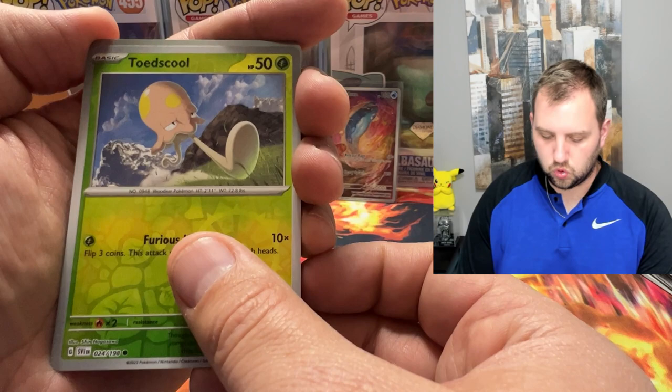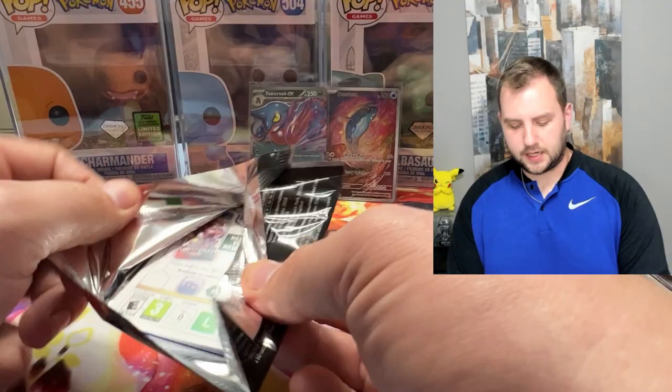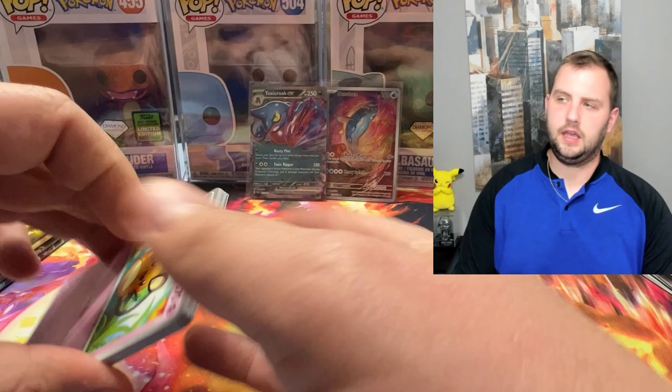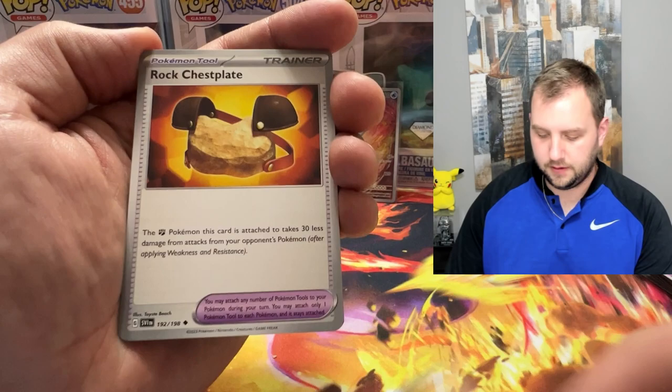Evolving Skies — I gotta do another video on it soon because legitimately, I bought an Evolving Skies booster box in November and I paid like $200 for it. It's almost doubled in price since November. Are you serious? That is absolutely bonkers.